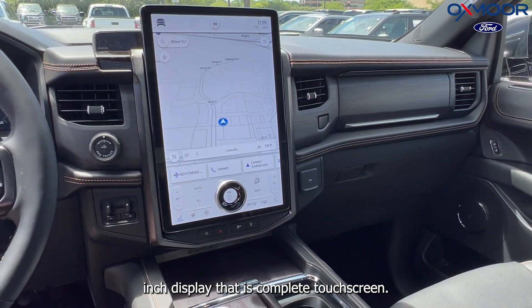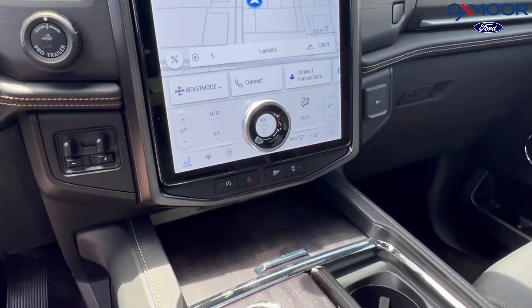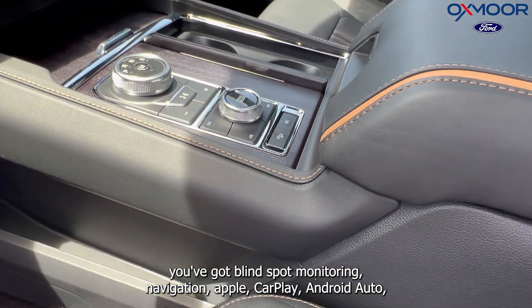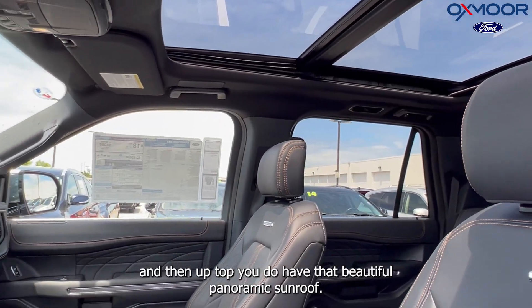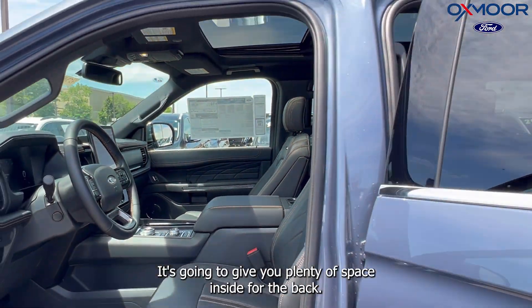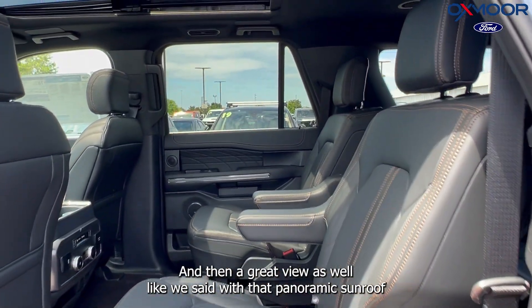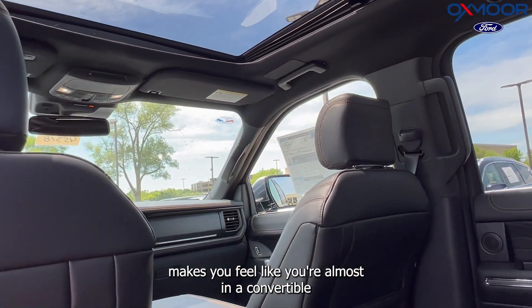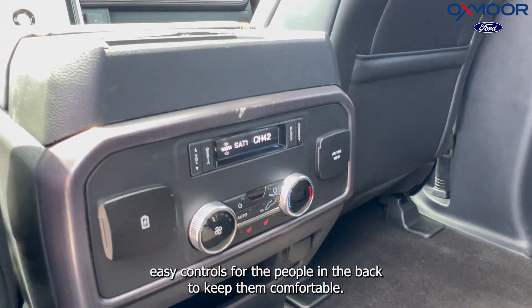On the screen, you have a 15.5-inch complete touchscreen display. You've got heated seats, cooled seats, blind-spot monitoring, navigation, Apple CarPlay, and Android Auto. Up top is a beautiful panoramic sunroof that gives you plenty of space and a great view — it almost makes you feel like you're in a convertible.